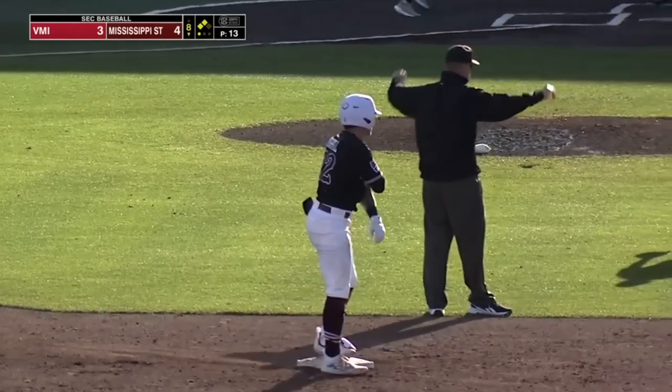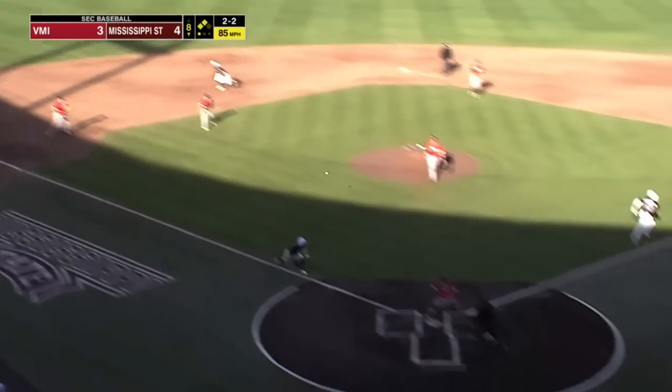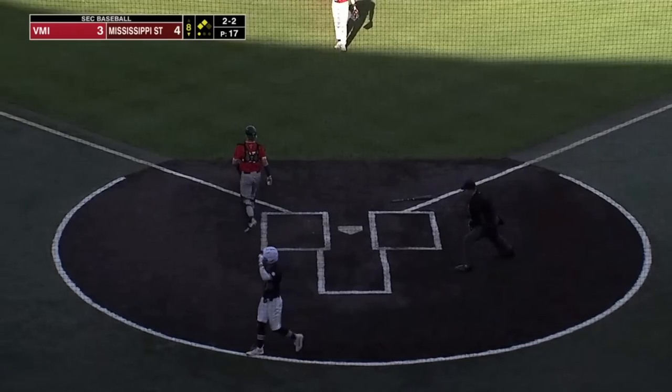That's a well-hit ball. Here's a 2-2, breaking ball, grounded, knocked down by the shortstop. Throw to the plate — great slide — and safe is Bryce Chance.